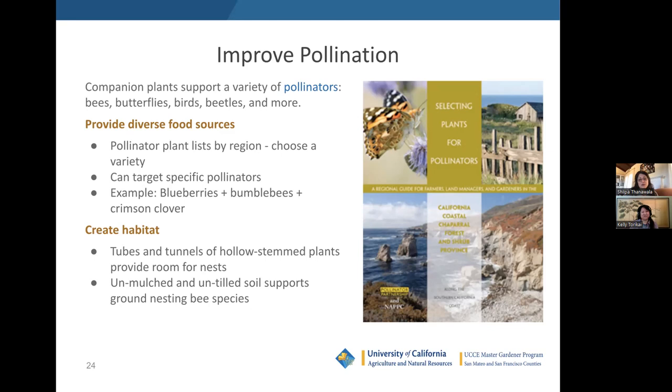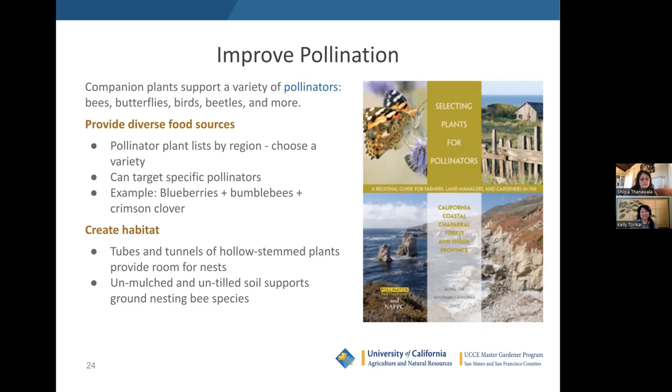That also creates habitat, supporting beneficial insects. To sum up, IPM and companion planting are different frameworks that lead you in the same direction, and they can work together to address a wide variety of issues and achieve a healthier garden with fewer challenges overall. Plant a diverse mix of species — diversity is fundamental for many of the reasons we've gone over today. Intermingle your plantings; mix things up and don't necessarily plant all the same species in a line.